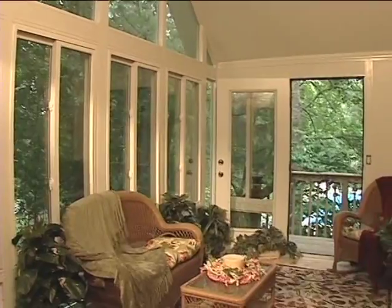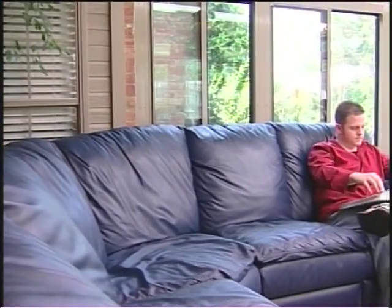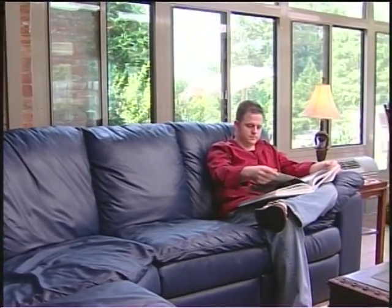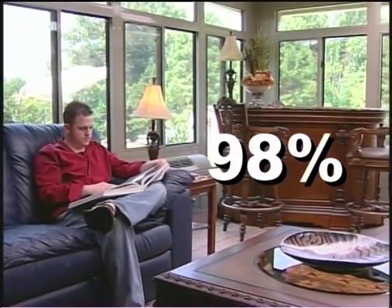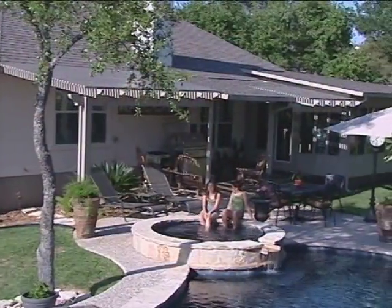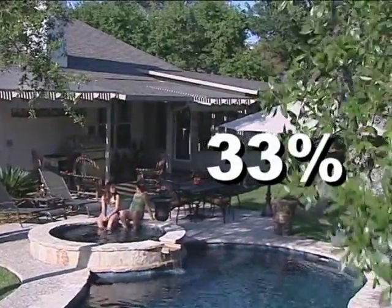but few if any can match the return on investment that you will get from a quality sunroom. Recent studies report that the addition of a sunroom increases the value of your home by 98% of its cost the moment you install it. Compare that to a swimming pool, which adds just 33% of its cost to your home's value.